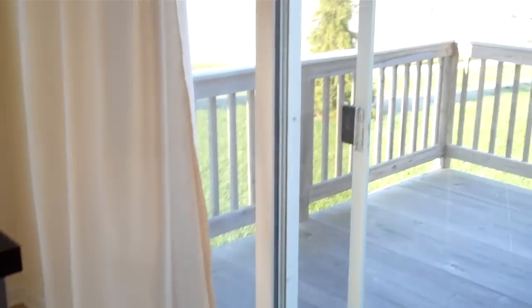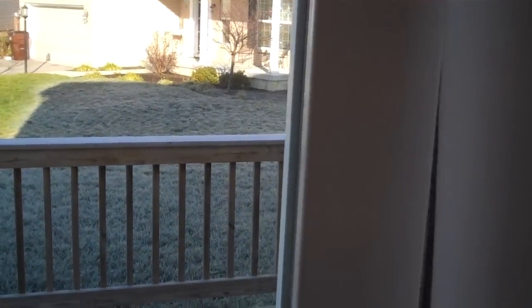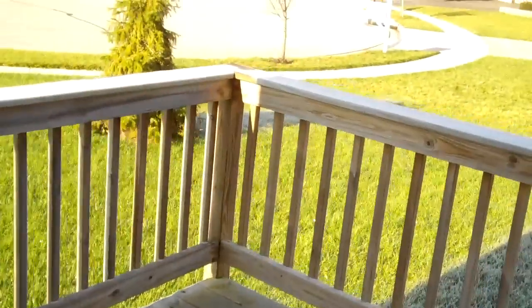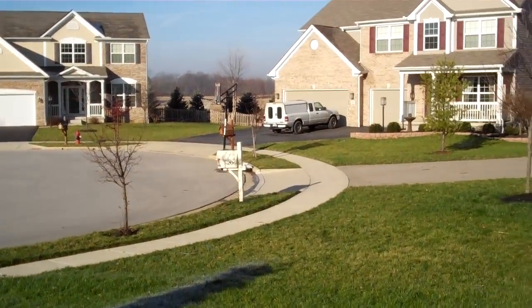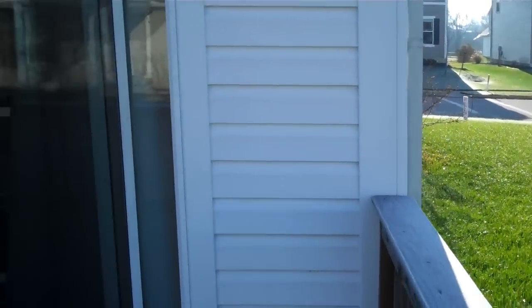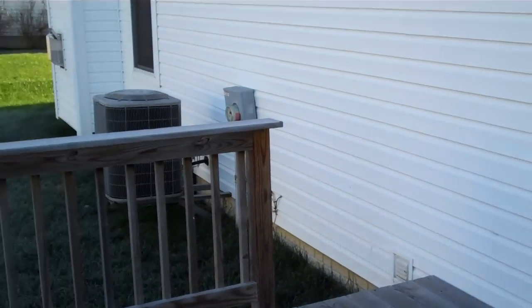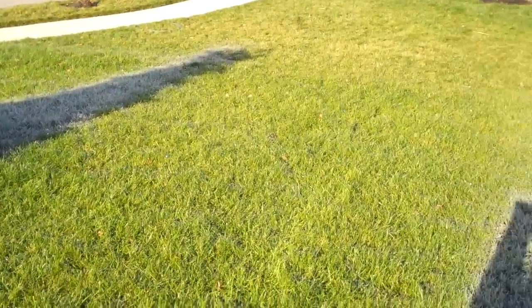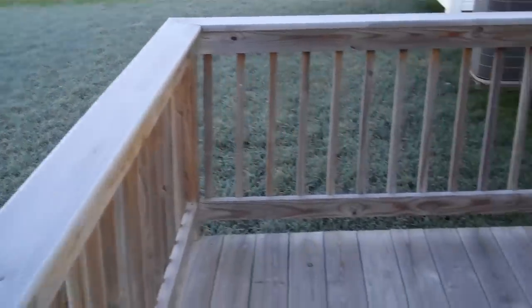Coming through the sliding glass doors, this is your patio area. You can definitely fit a nice patio set and grill out here. You can see the rest of this quiet cul-de-sac — what a great place this would be to call home. The backyard has plenty of room for kids to play or for hosting guests and cookouts. Definitely a nice big quiet backyard with a beautiful patio.